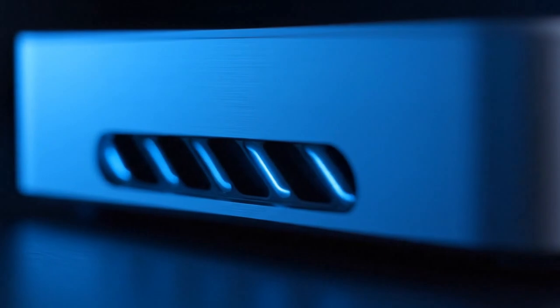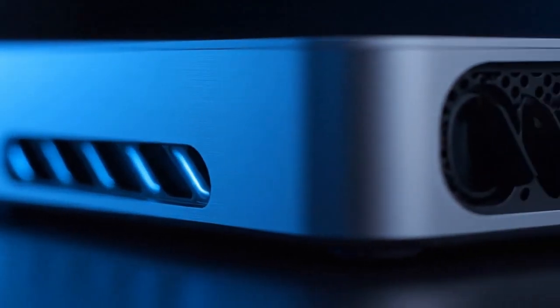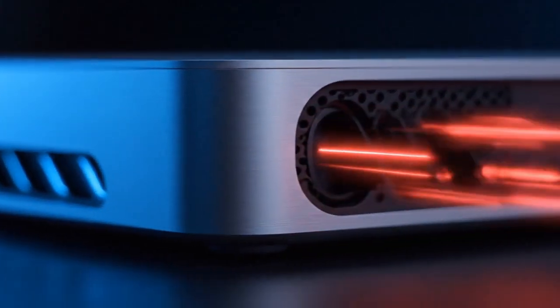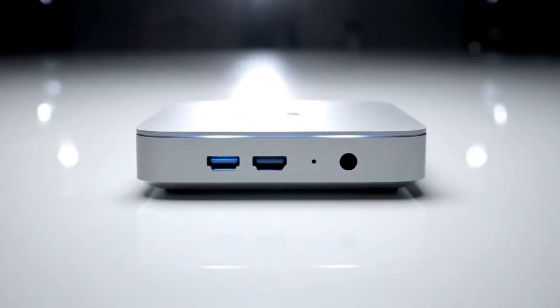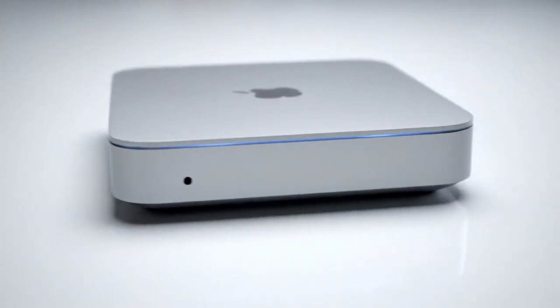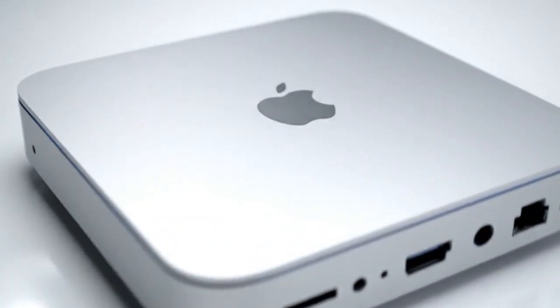If you thought the M4 redesign was the peak of the Mac Mini's evolution, you are in for a serious shock. Today, we are pulling back the curtain on everything Apple didn't want you to know yet — the raw power, the hidden thermal architecture, and why this tiny box might actually be more powerful than your current Mac Studio.